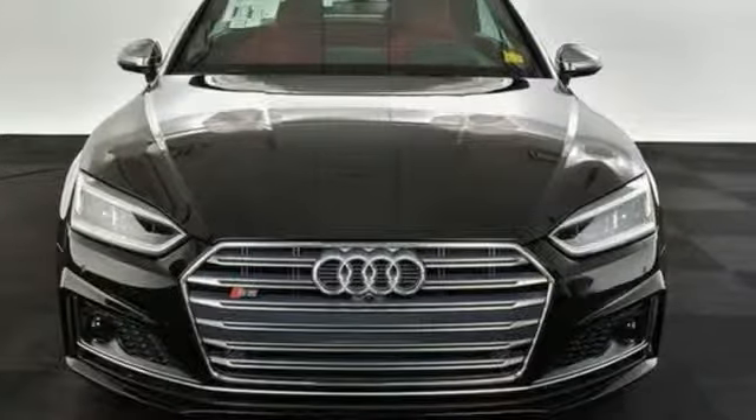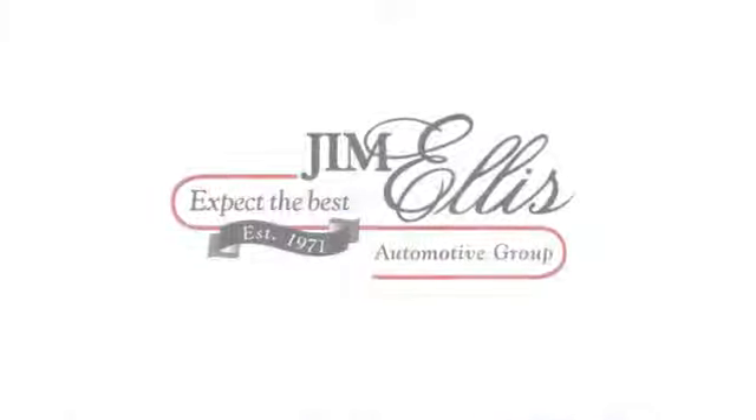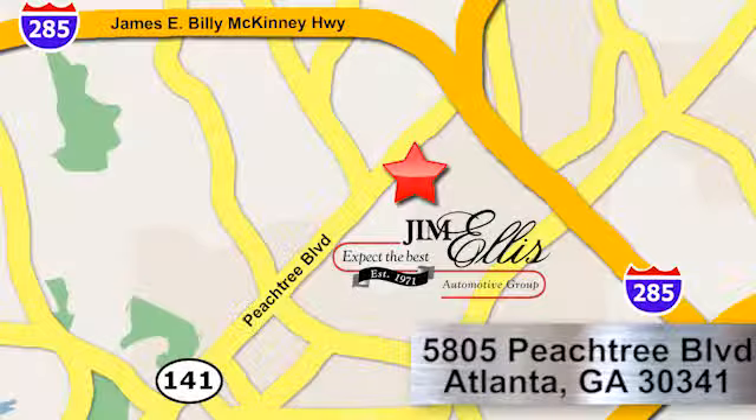There's even more to see in person. Take it for a test drive today. At Audi Atlanta, we prove every day that buying a car can be an enjoyable experience. Contact Audi Atlanta today or stop on by. We're conveniently located at 5805 Peachtree Blvd in Atlanta.